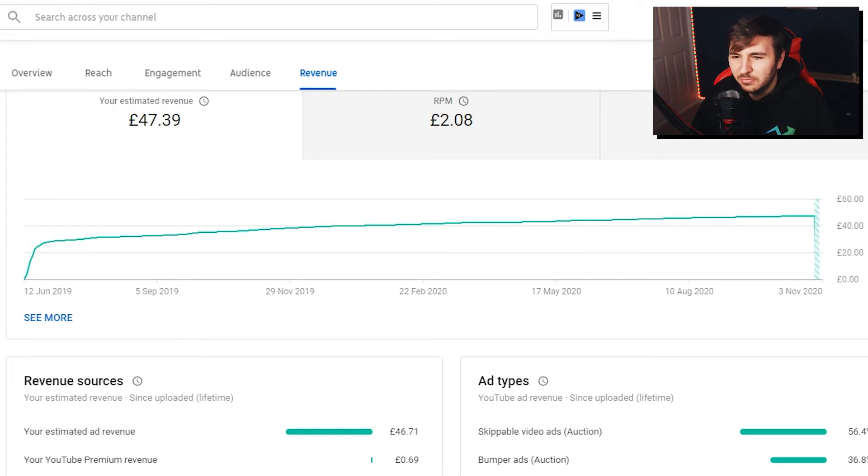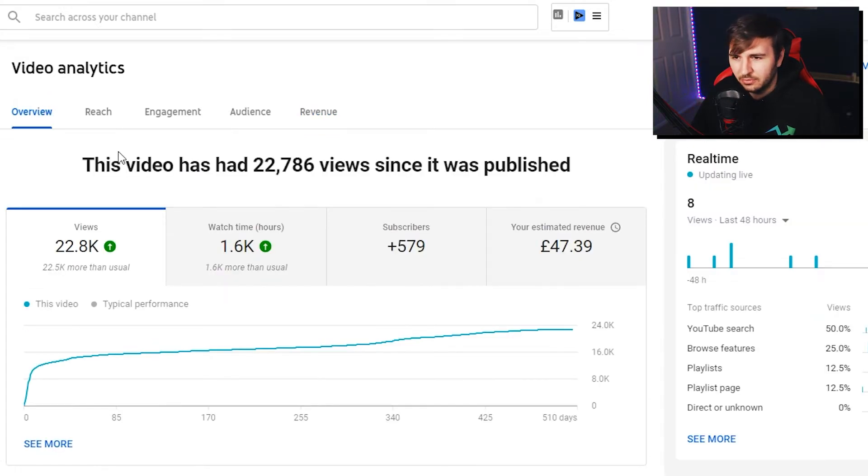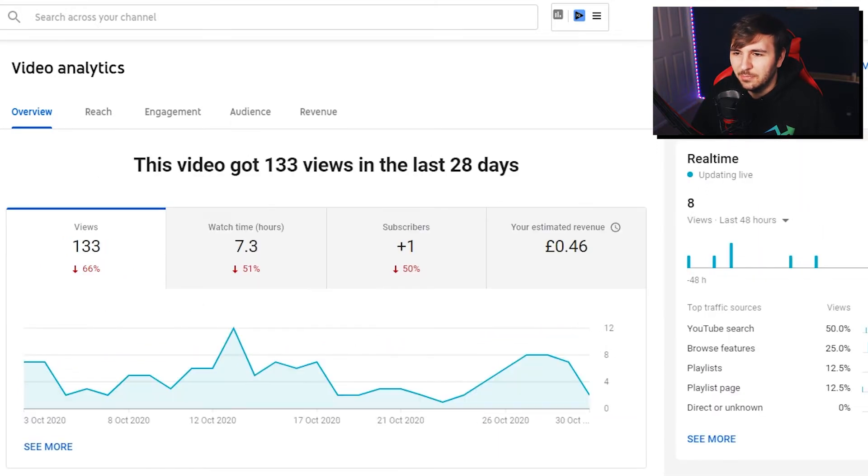My ad types are all the same on each video. The estimated ad revenue for episode one is £46.71 and my YouTube Premium revenue is 69p. I don't benefit too much from YouTube Premium obviously because my channel isn't as big as others, but I know a lot of channels get quite a significant amount from it. So the first episode got almost 23,000 views and made me £47.39. It was published on the 13th of June 2019, and now it's the 31st of October. In the past 28 days it got 133 views and made about £46 — not bad for a video that came out over a year and a half ago.